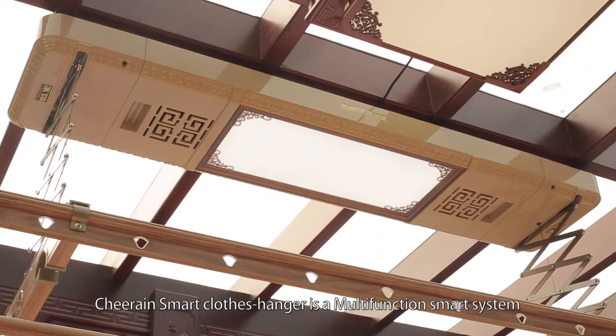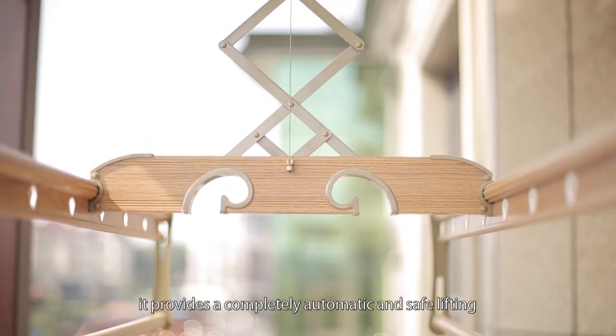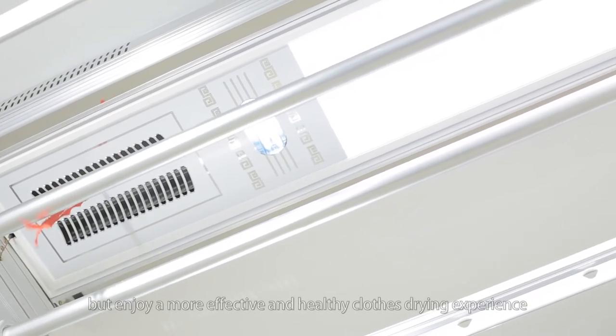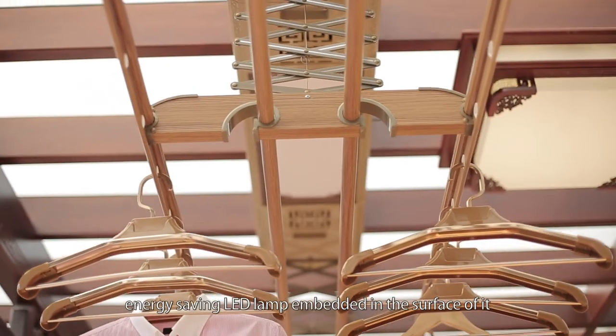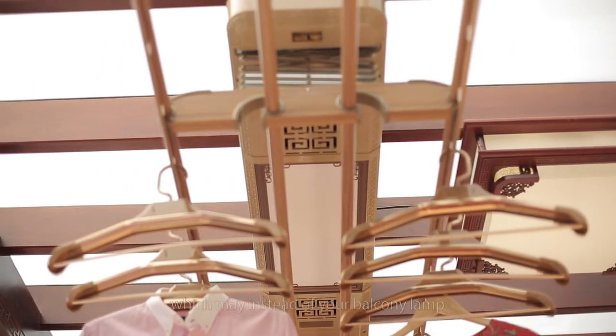The Cheering smart clothes hanger is a multifunction smart system. It provides completely automatic and safe lifting, UV disinfection and air drying. You can totally free your hands and enjoy a more effective and heavy clothes drying experience. An energy-saving LED lamp is embedded in the surface of it,